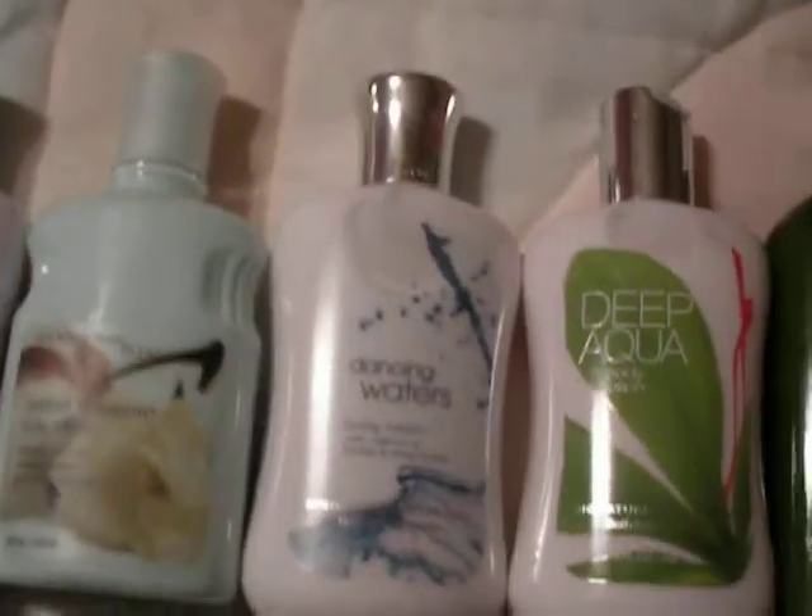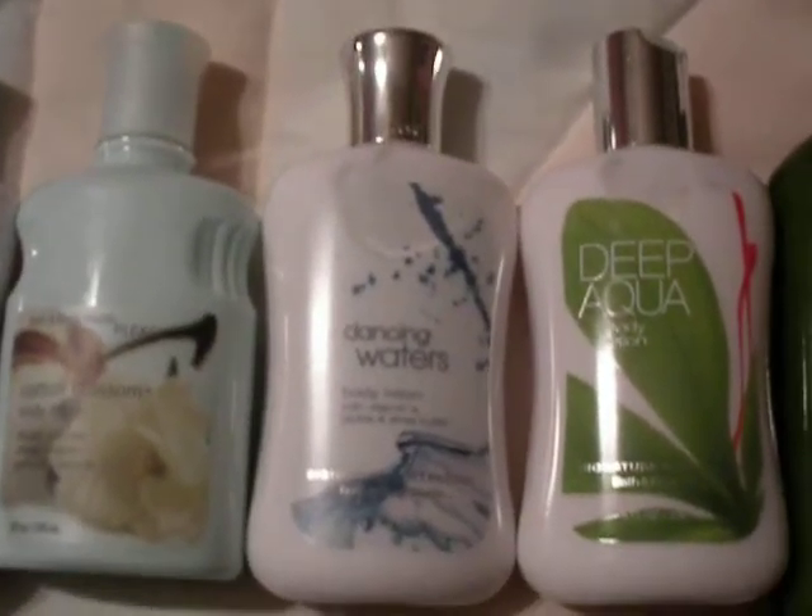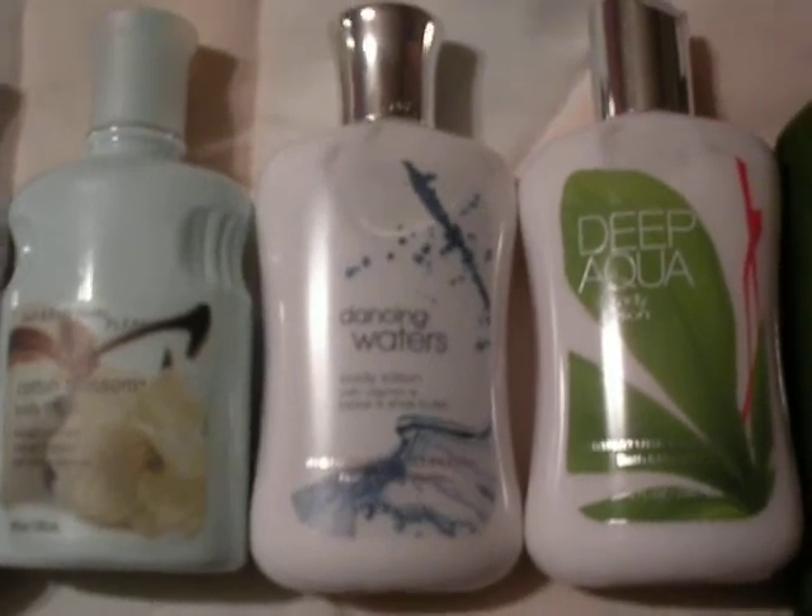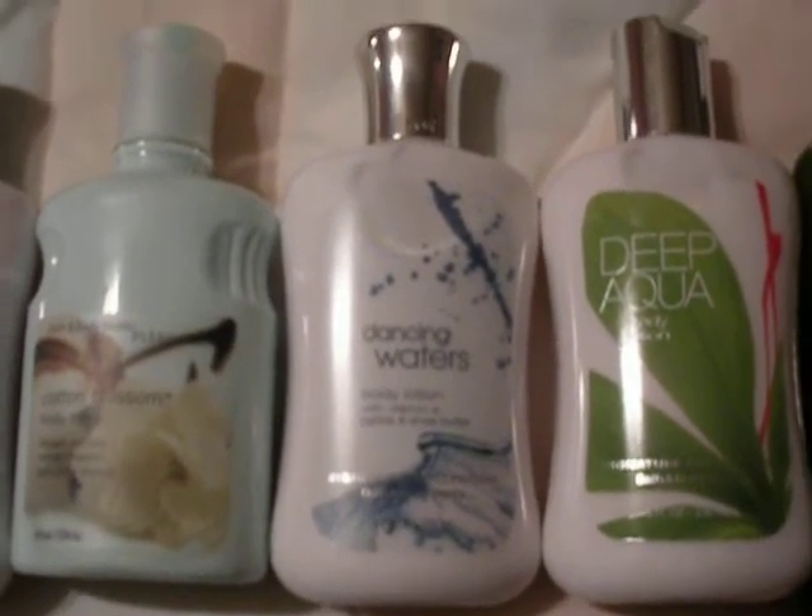Deep Aqua. Arguably the best thing in the world. It's just clean. It reminds me of Florida, of the beaches, of all sorts of great stuff.